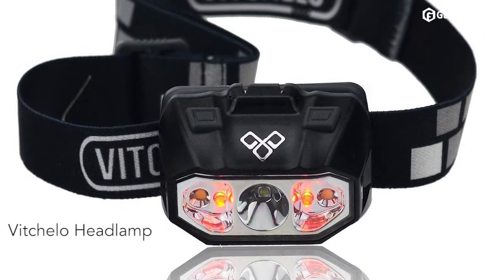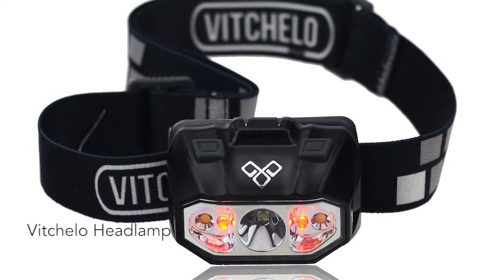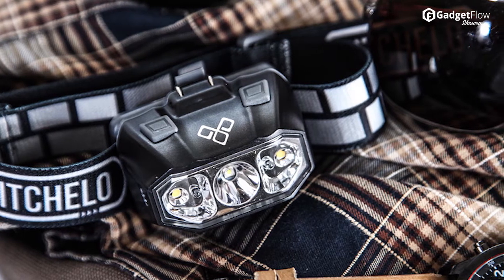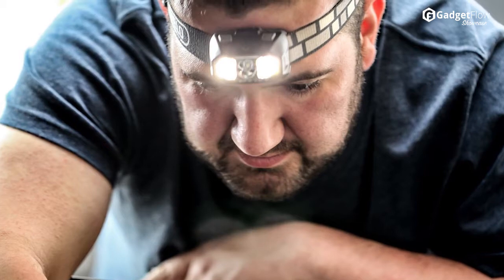Hi there, this is Wes with the Gadget Flow, and today we are showcasing the Vicello Headlamp, the world's brightest and best hands-free headlamp. Whether it's about reading a book at night or going through a rough hatch in the woods at night, Vicello Headlamp will ensure your way is lit up bright all the time.